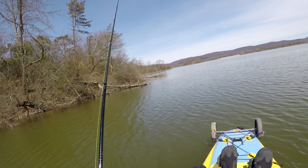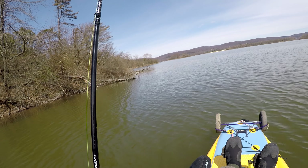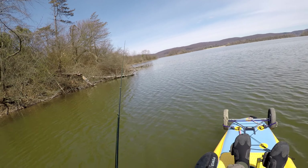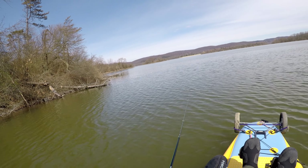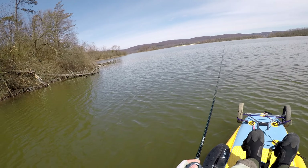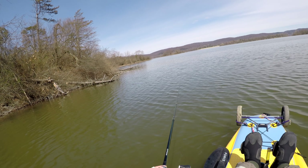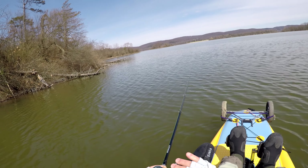Here I'm using a black and blue three-eighths ounce jig with a Yamamoto — I think it's called a Flapping Hog. I'll leave a link to everything I'm using in the description. But this rod, I'm feeling all the branches and then the chunk rock and then finally the bite. I'll set the hook.